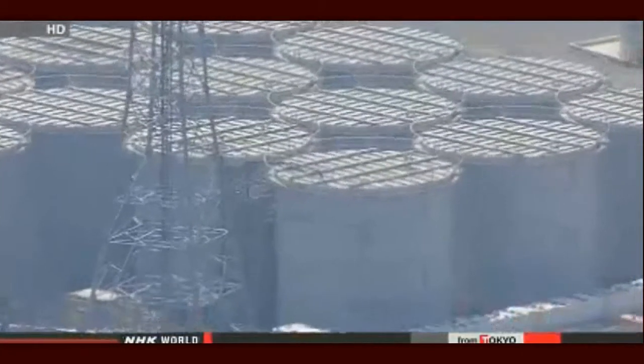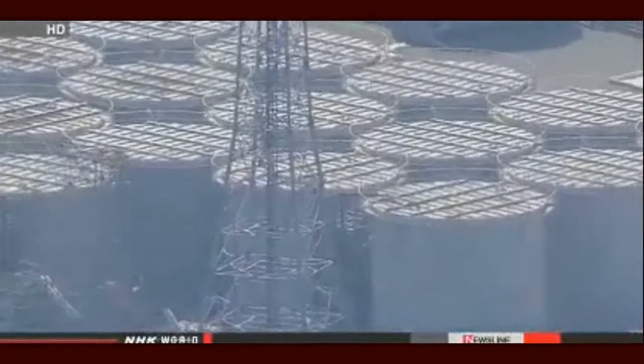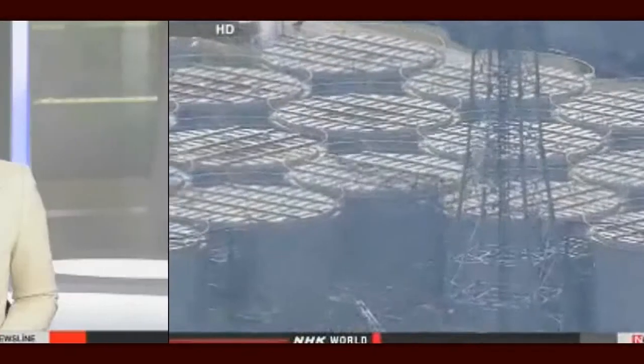TEPCO officials plan to drain the area inside the barriers and find out what caused the levels to fall. They suspect the water may have seeped into the soil.